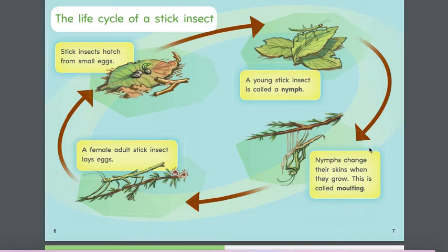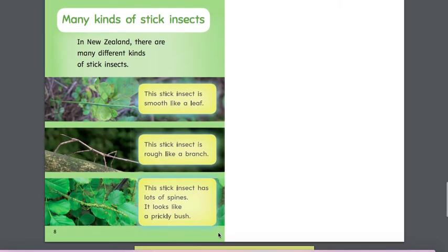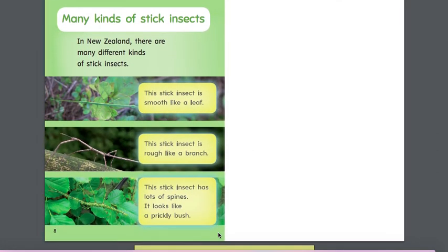So a life cycle is when it repeats over and over again. Many kinds of stick insects. In New Zealand there are many different kinds of stick insects. This stick insect is smooth like a leaf. This stick insect is rough like a branch. This stick insect has lots of spines — it looks like a prickly bush.